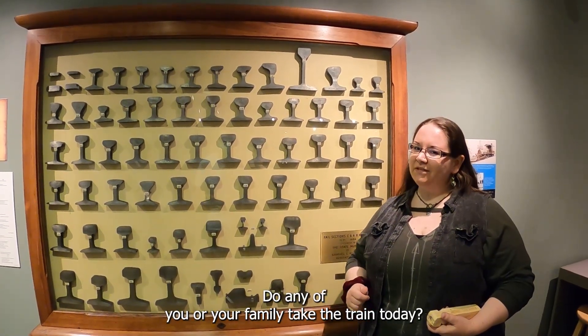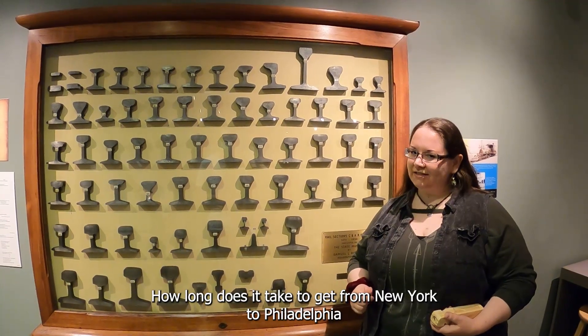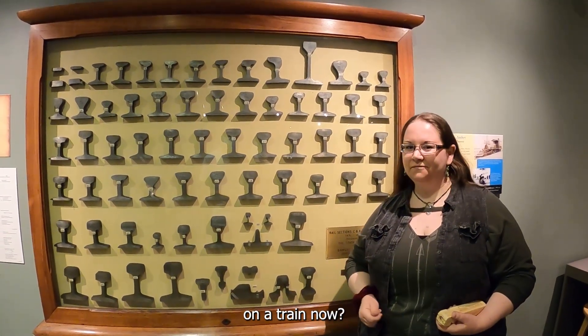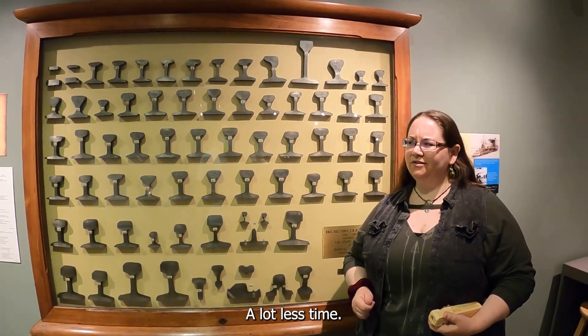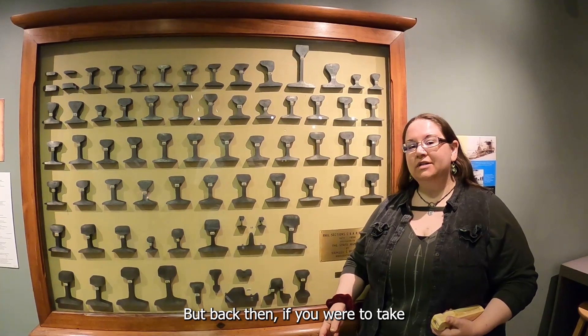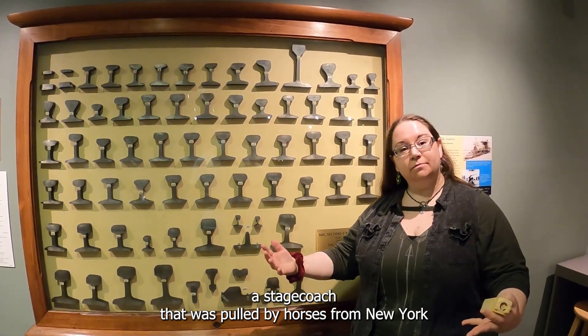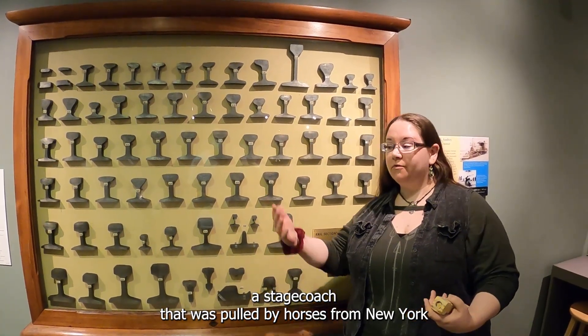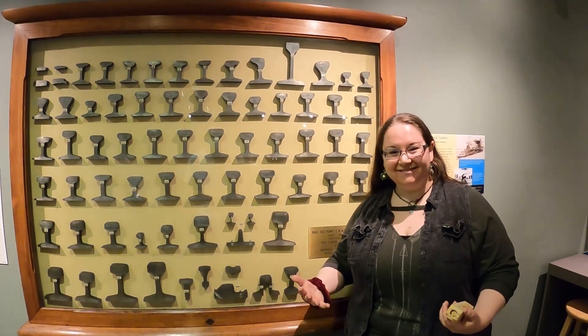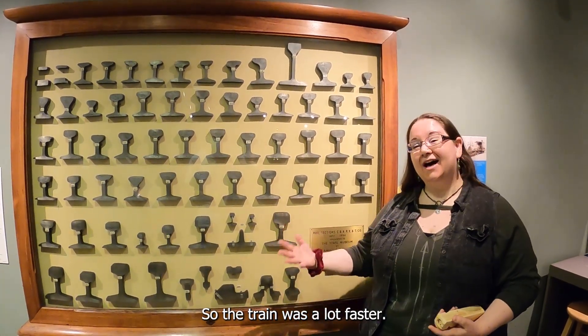It could take people from New York to Philadelphia in nine hours. Do any of you or your family take the train today? How long does it take to get from New York to Philadelphia on a train now? A lot less time. But back then, if you were to take a stagecoach pulled by horses from New York to Philadelphia, it might take you three days. So the train was a lot faster.